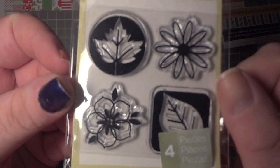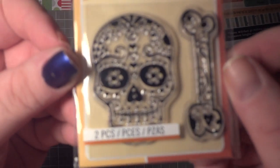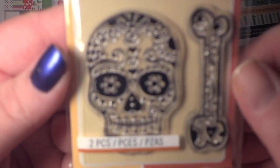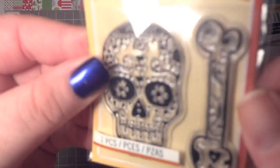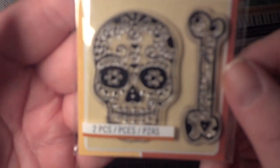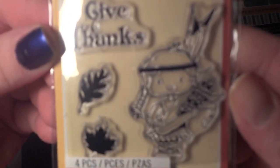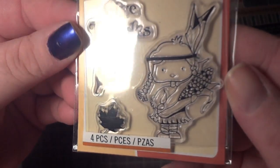I also got some festive leaves stamps, a Día de los Muertos sugar skull — thought that was really cute — and a little pilgrim girl or Native American girl that says 'Give Thanks' with her corn. Thought that was really cute too.